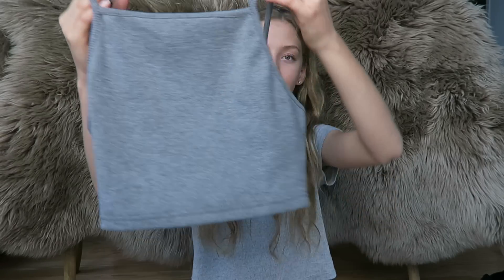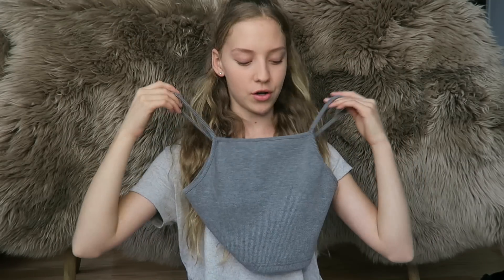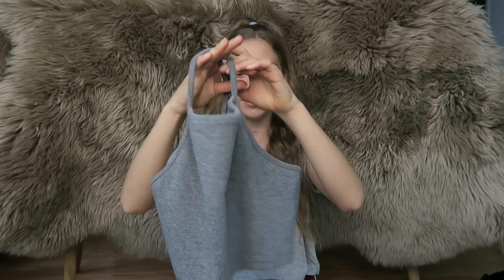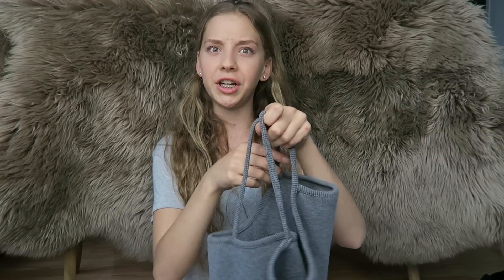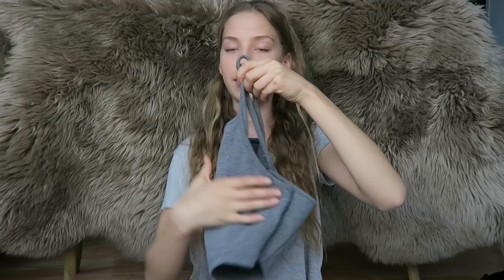Saving the best for last — Top Shop. The first thing I got is kind of basic but it's this little gray ribbed crop top with a high neck. It's really nice to wear with high-waisted shorts and it was really cheap. I thought it would be really cute for summer, and it has been very cute so far.